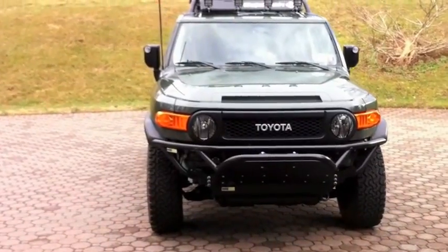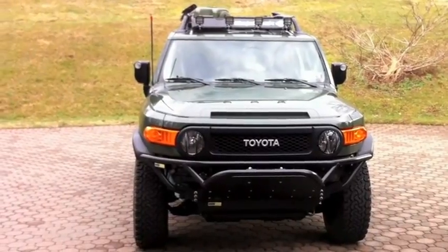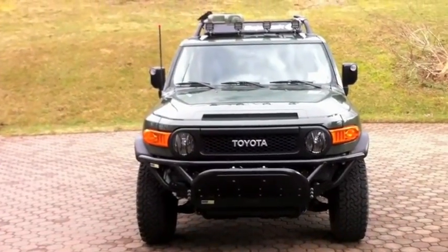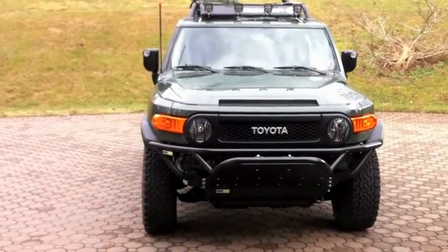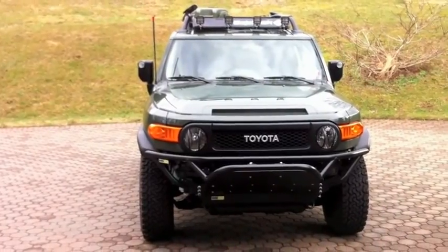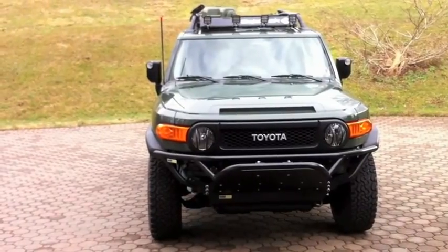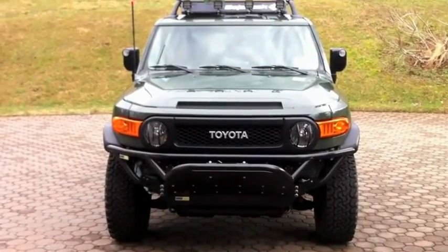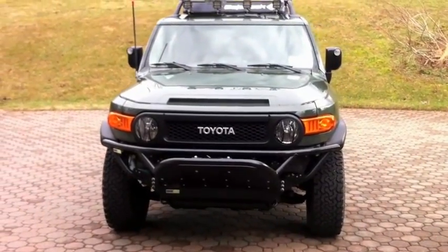The purpose of this video is another big change — this guy right in front of you. You may remember I had a 2008 Jeep Wrangler JK. I'll post a link to the walk-around video for that, but it had a lot of problems, quality control was horrendous, and it became a headache as my bug out vehicle and daily driver. So I traded it in and got this: a 2011 Trail Teams Edition FJ Cruiser in army green, something I'd wanted for a long time.